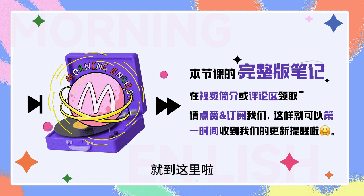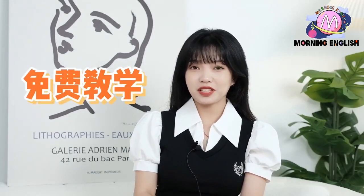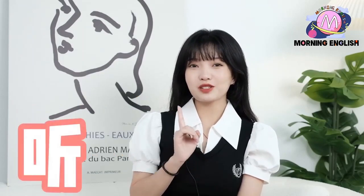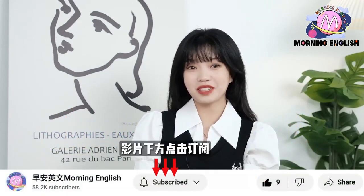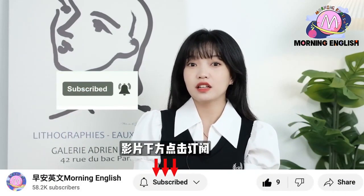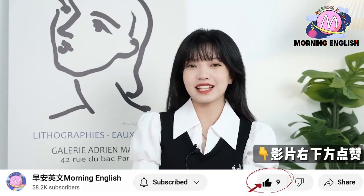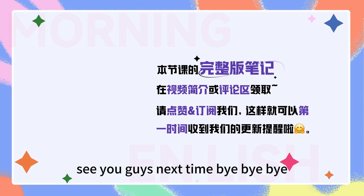那今天的节目呢就到这里啦。 早安英文呢，是一个为大家免费提供英语教学的频道，每天都会更新。如果你觉得还不错的话，记得给我们订阅哦，另外，点开小铃铛，这样的话就不会错过其他任何学习视频啦。如果你想获取本节课的完整版笔记，在视频简介或者评论区领取哦。你也可以给这个视频点赞，点赞就相当于自动保存啦。Okay, see you guys next time on the Morning English Podcast. See you guys next time, bye-bye.